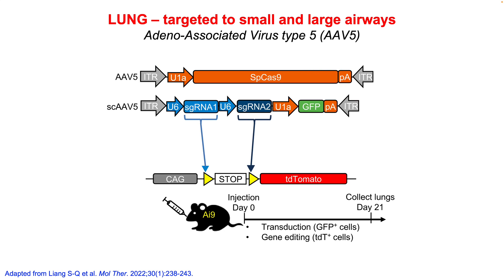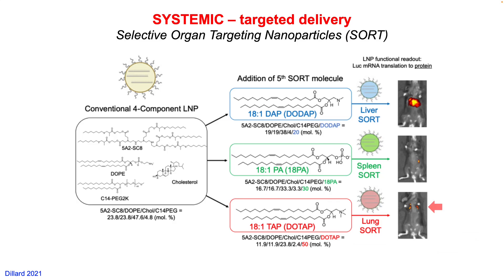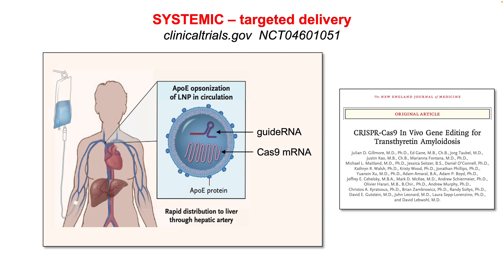In animal models, viral delivery vectors have been used to target the lung cells as shown in green here, and editing shown in red. You can see the overall effectiveness in both small and large airways. Non-viral methods have also been developed for systemic delivery to reach different organs in a selective fashion, and the first clinical trial of CRISPR gene editing has already been successfully completed using a similar approach.